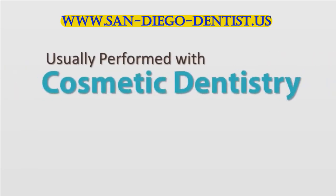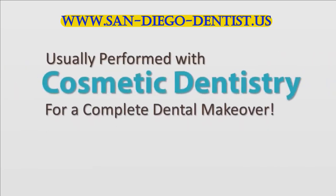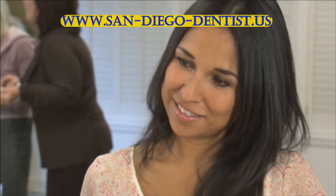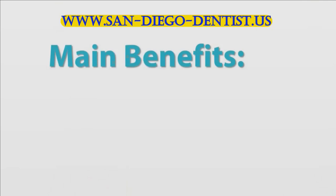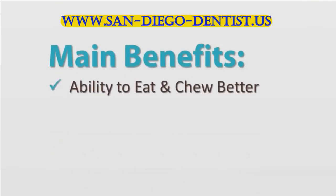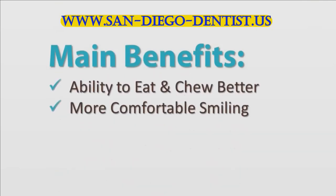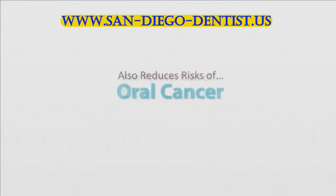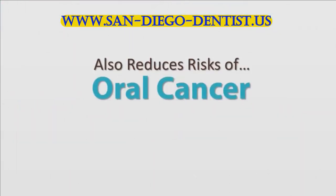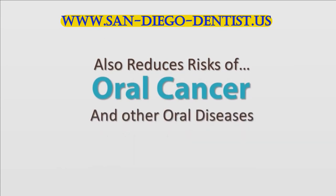Restorative Dentistry is usually performed with cosmetic dentistry to provide you with a complete dental makeover. Although there are aesthetic benefits of restorative dentistry, the main benefits include regaining the ability to eat and chew better, more comfortable smiling, and increasing your overall dental health. Restorative Dentistry can also reduce the risk of oral cancer and other oral diseases, improving not only your health but your self-confidence.